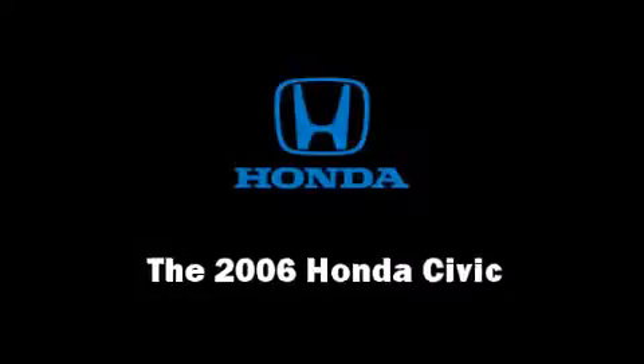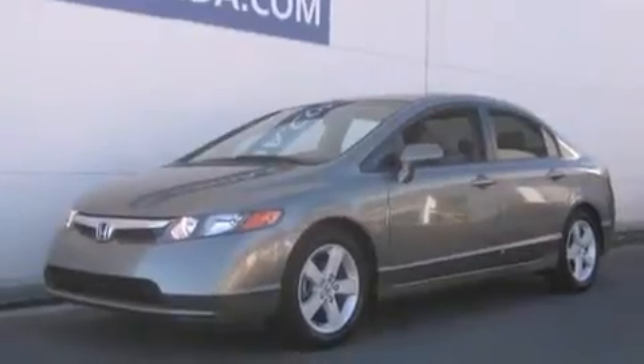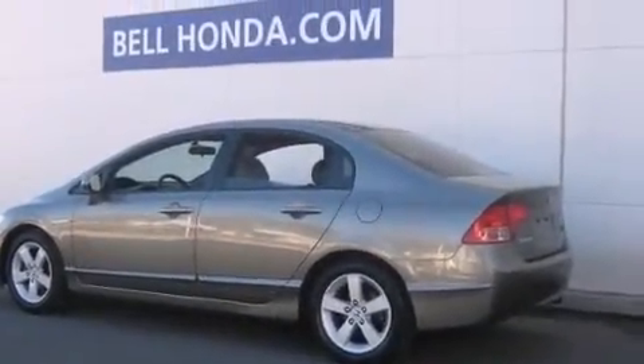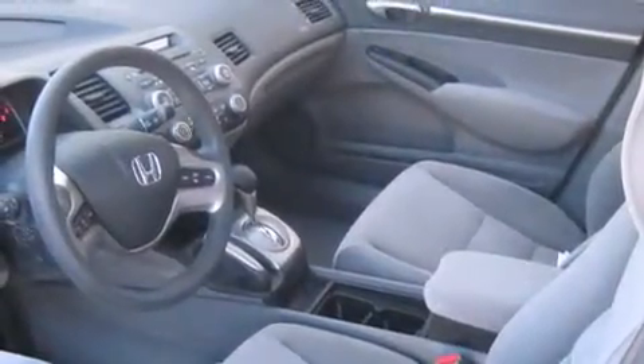Here's a great deal on a 2006 Honda Civic with fewer than 35,000 miles on the odometer. This four-door sedan prioritizes comfort, safety, and convenience. Smooth gear shifts are achieved thanks to the efficient four-cylinder engine, providing a spirited yet composed ride and drive.